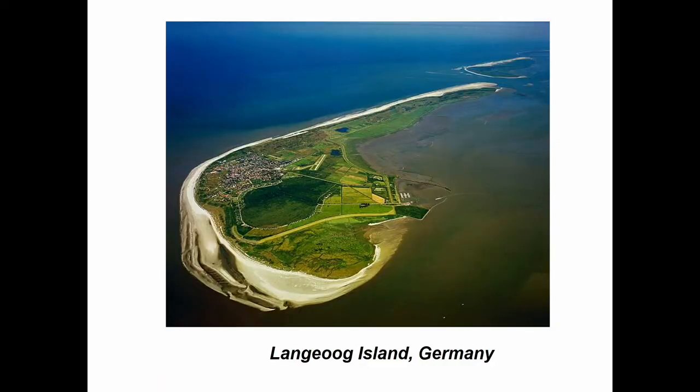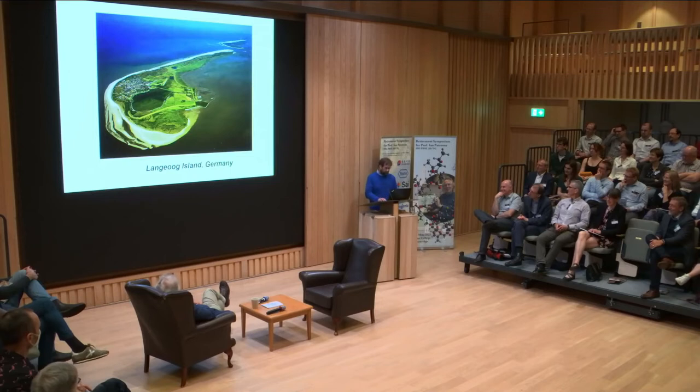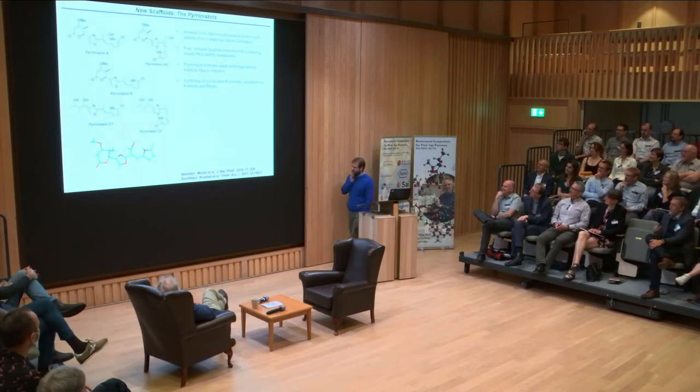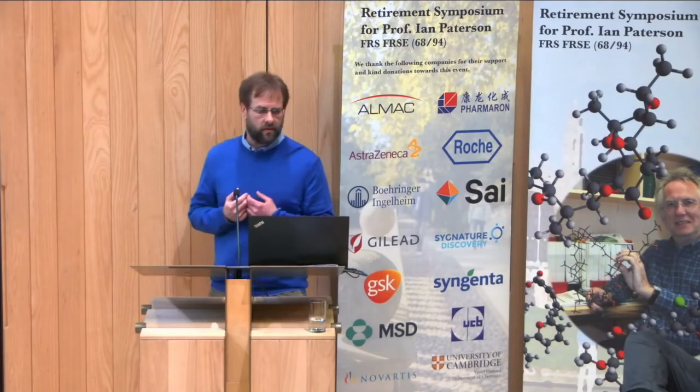What I want to do today is tell you two little stories. We start off on Langoog Island — an island off the north coast of Germany which is very popular for holidays. Rolf Muller did a collection there and basically isolated this family of compounds, the pyranazoles. These are quite unusual compounds with oxazoles, a chloropyrrole, and a dihydropyrone-type motif or lactone at the top. From my point of view, that looked like a really interesting scaffold to try and develop and see what we could do with it.